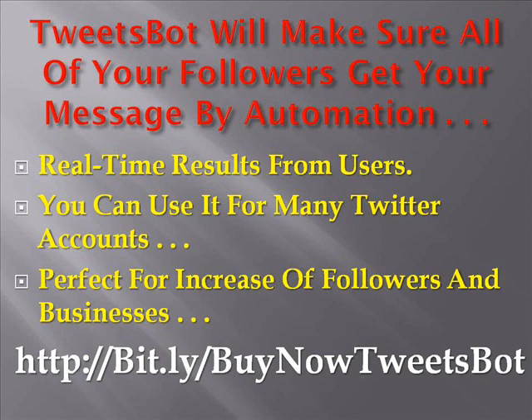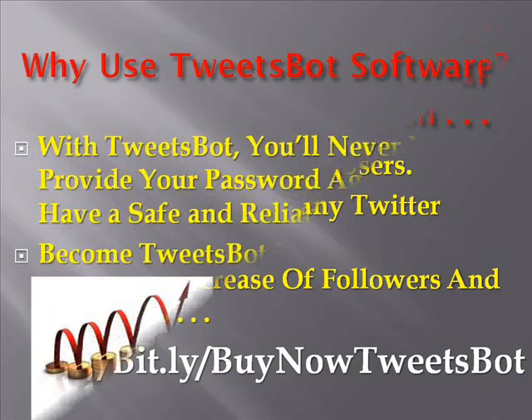Tweetspot software will make sure all of your followers get your message by automated tweeting capabilities and real-time results from average users. You can use it for as many Twitter accounts as you wish, as long as they belong to you. Therefore, Tweetspot is a perfect tool for people who want to increase their Twitter followers and businesses who are trying to sell their products and services over this fantastic micro-blogging service.